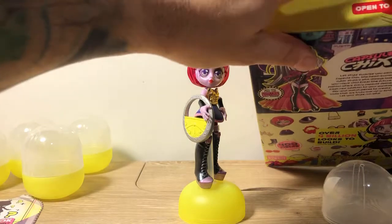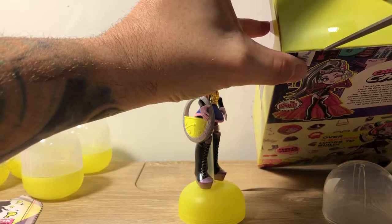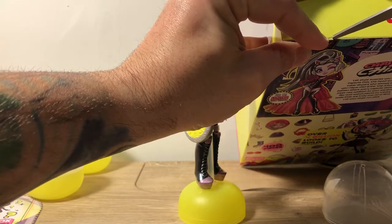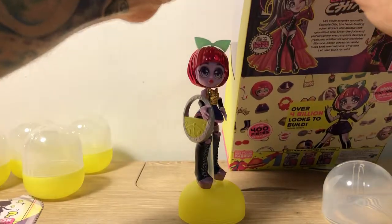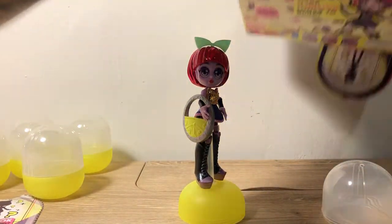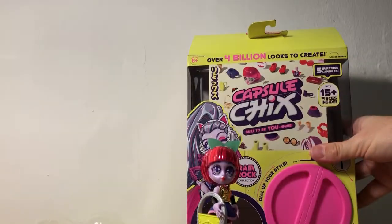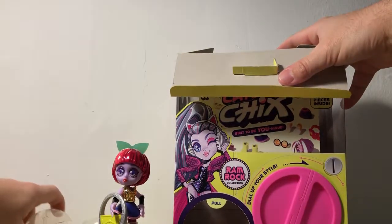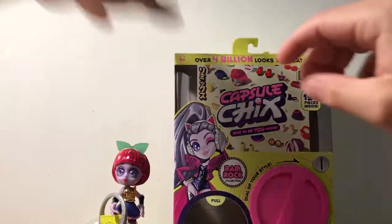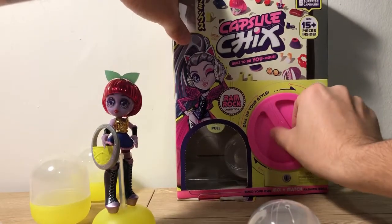I'm going to show you guys how to reload this. You just cut the tape off the top right here. Oh no, I ripped the box! Okay, so you get the top off, open it up, and then you just drop your capsules back in. Drop them back in, close your top, and then you can get them out again. And there you have it.